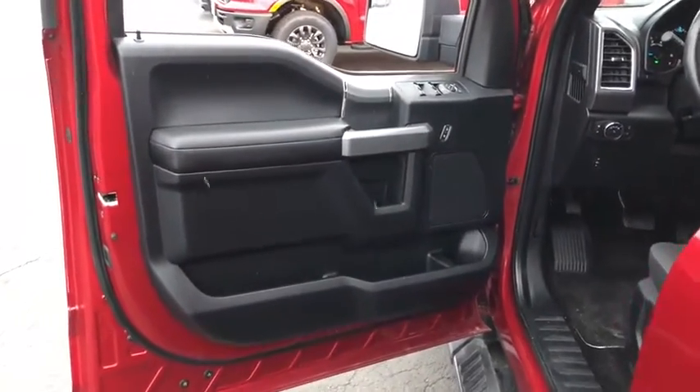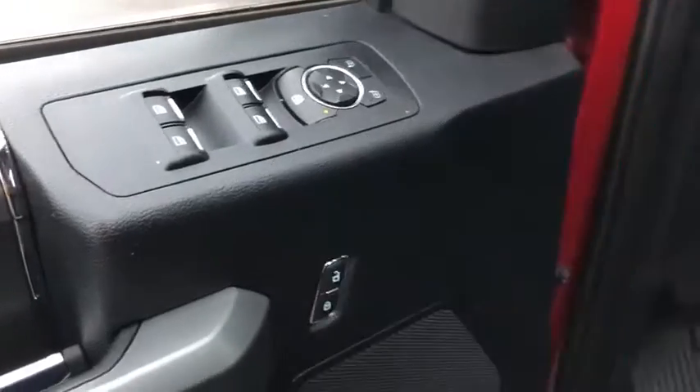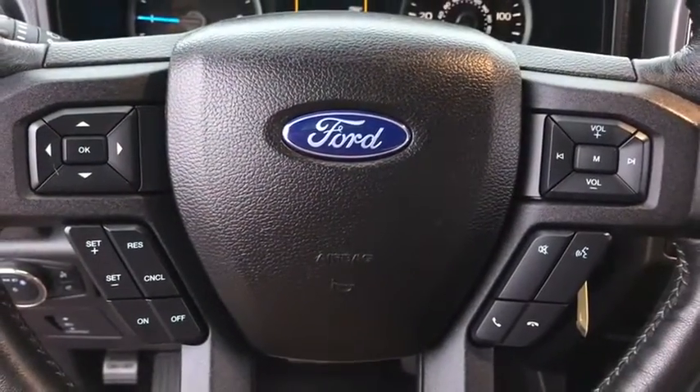Power windows, CD player, fog lights, security system, electronic stability control, compass, tachometer, brake assist, remote keyless entry, panic alarm, front reading lamps, tilt steering wheel.